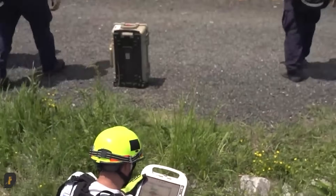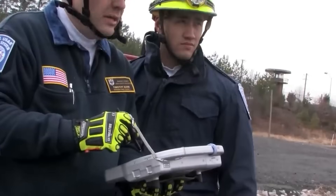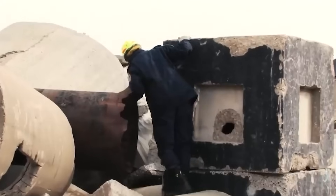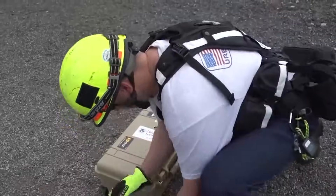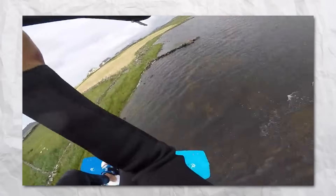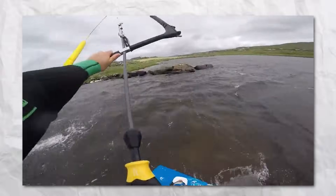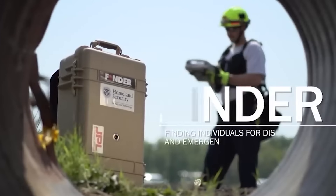5. Finder. Ever wondered how rescuers locate people buried under rubble after earthquakes or building collapses? Enter the Finder system — an extraordinary invention that uses radar to detect heartbeats, even under thick layers of concrete. Developed with input from experts at NASA's Jet Propulsion Laboratory, this technology represents the pinnacle of innovation in search and rescue operations.